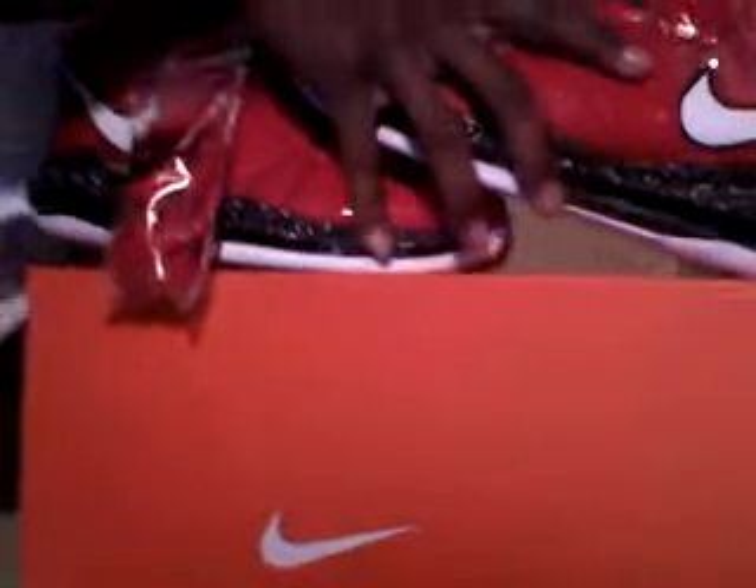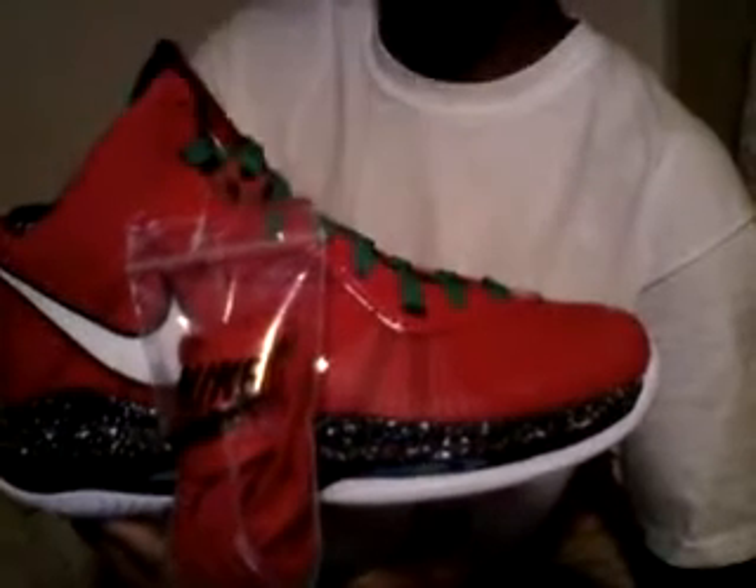Hey, this is your boy Straight Fresh 23 coming to you with another pickup. This is one of my collection shoes — these are the LeBron Christmas editions. They were released on the day after Christmas, Sunday the 26th. These are the shoes LeBron James wore against Kobe Bryant in the Heat versus Lakers game. The Heats won. Very amazing shoe, comes with extra red laces.